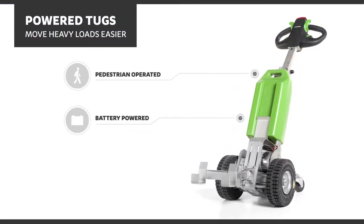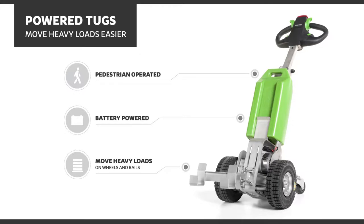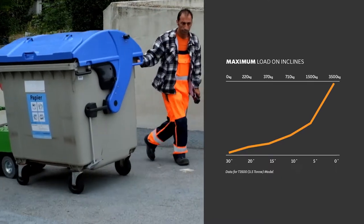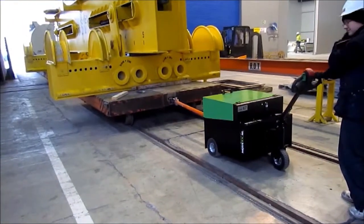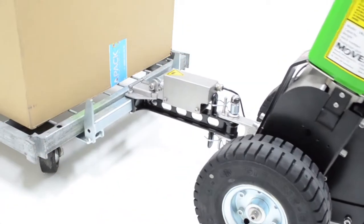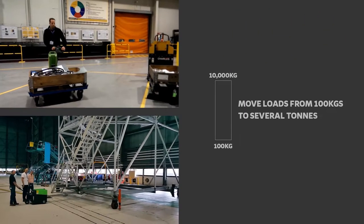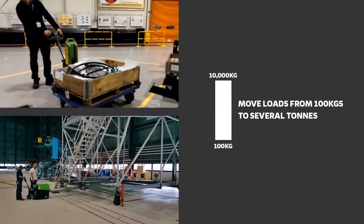Powered tugs are battery powered pedestrian operated machines built to move heavy loads on wheels and rails. Loads on wheels can be moved over flat surfaces and inclines of up to 30 degrees, and can also be braked for controlled movement down inclines. The key to pulling heavy loads lies in the principle of tractive effort. The tug creates a downforce on the wheels directly beneath it, allowing it to push and pull loads from just 100 kgs to several tons.